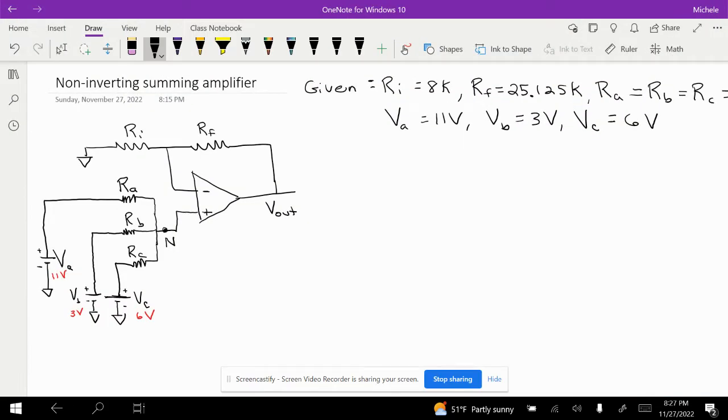This is a non-inverting summing amplifier. The circuit has three input voltages: VA, VB, and VC. We'll use our givens and find the unknowns.